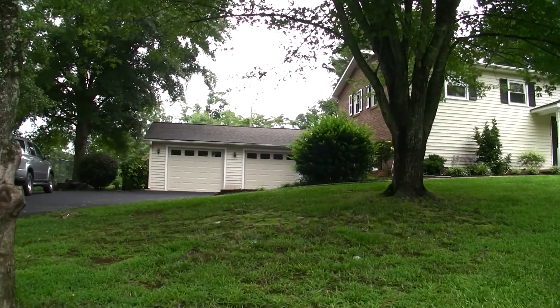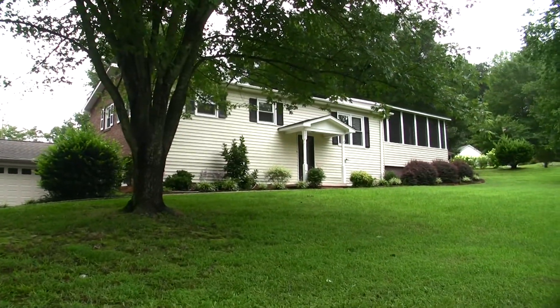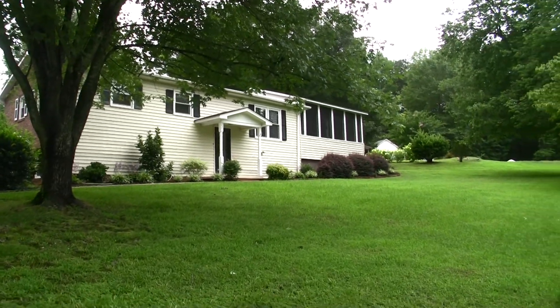A two car garage with brand new garage doors. There's also a lot of new painting that has just gone on on the home, plus staining of the decks and the porches. We're going to go look at that in just a moment.